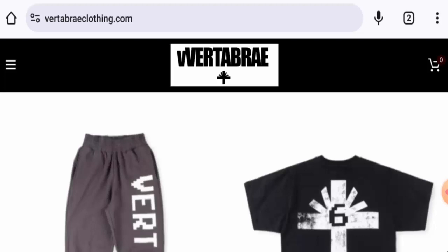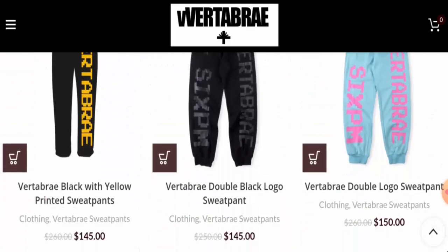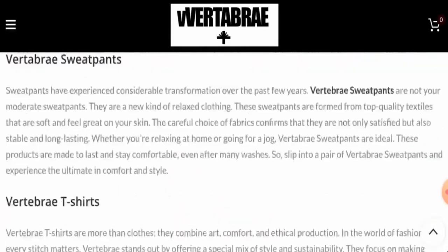People from the United States are very curious to know about this site, so we will inform you about the website's details and its legitimacy. This is an online shop which offers apparel and accessories. If you want to check the products out, visit their official site. Currently there is a sale going on, so you can check them out.